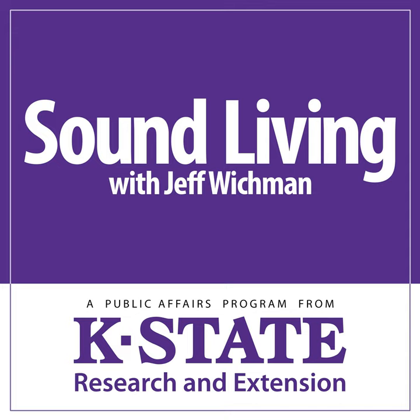If you have food safety questions, contact the county or district extension office in your area, or visit the extension website at www.ksre.ksu.edu. Sound Living is a weekly public affairs program produced by Research and Extension at Kansas State University. I'm Jeff Wickman, and this is the K-State Radio Network.